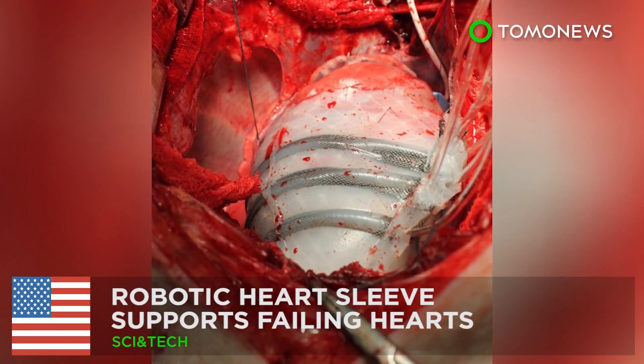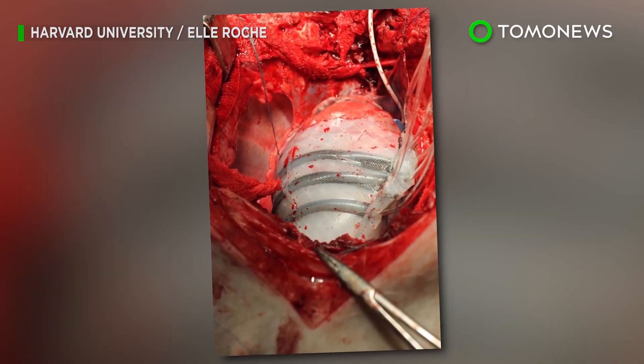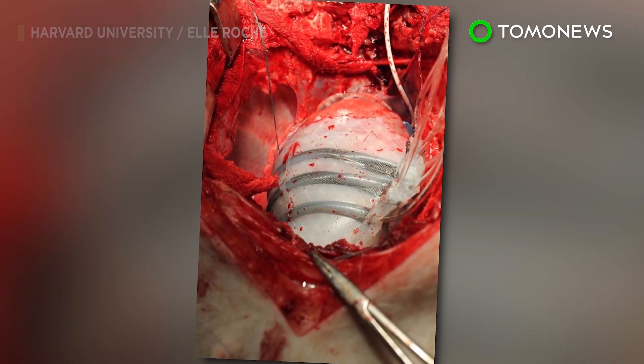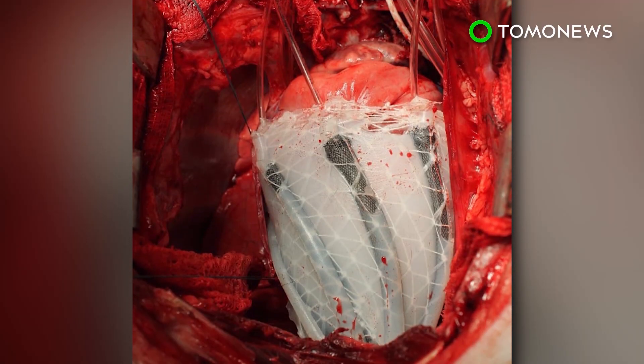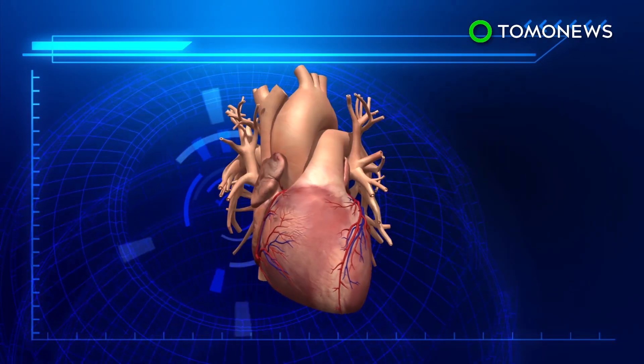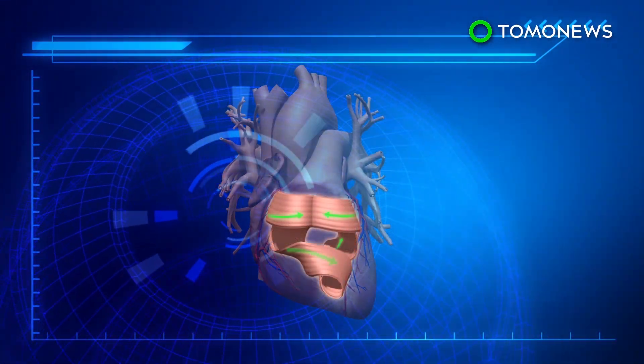Robotic heart sleeve supports failing hearts. Harvard researchers have developed a soft robotic sleeve that can replicate normal heart muscle movements in order to support failing hearts. The human heart twists as it beats, in a motion similar to the wringing of a towel.